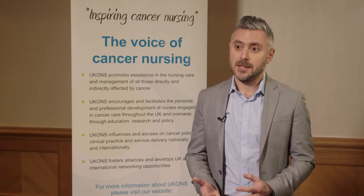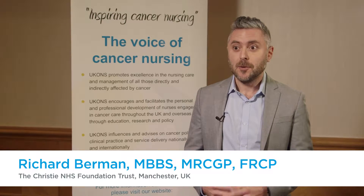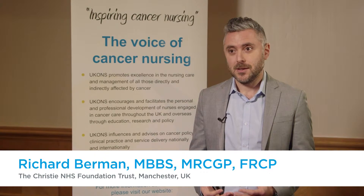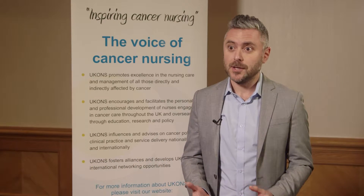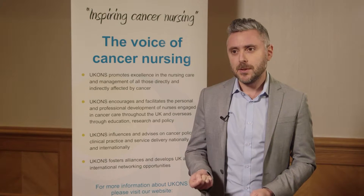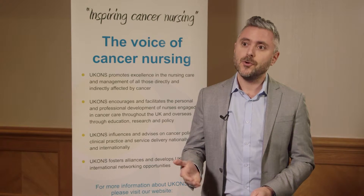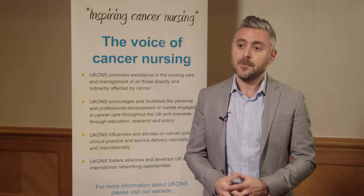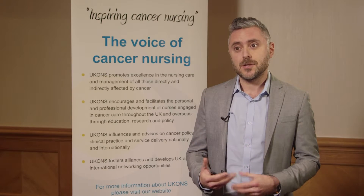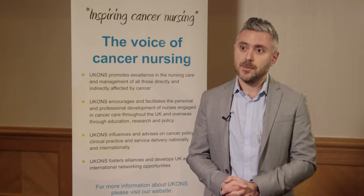Supportive care in cancer is really, really important, not least because the number of people who are living with cancer is growing hugely year on year. That means we must have robust treatments, procedures, and guidelines to help support patients through their cancer treatments, because patients with cancer can suffer problems as a result of their cancer and also as a result of their cancer treatments.